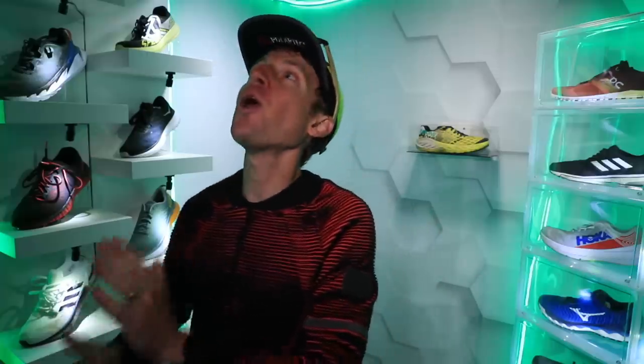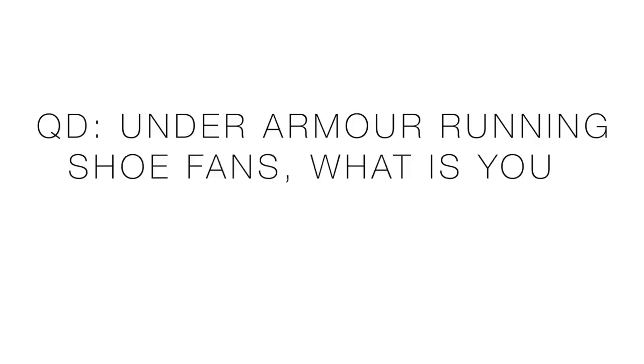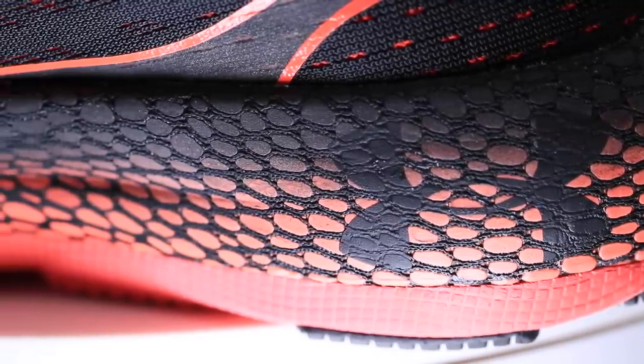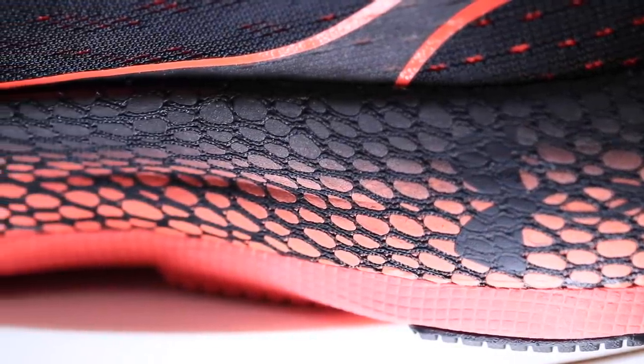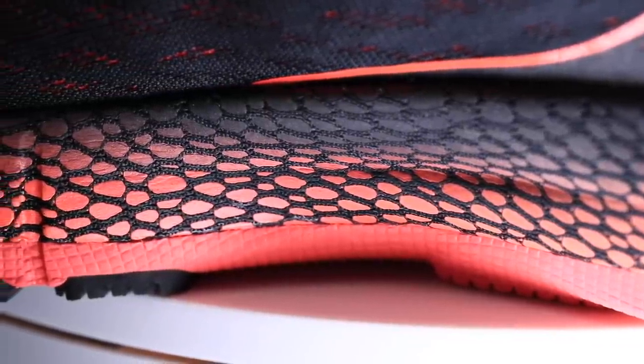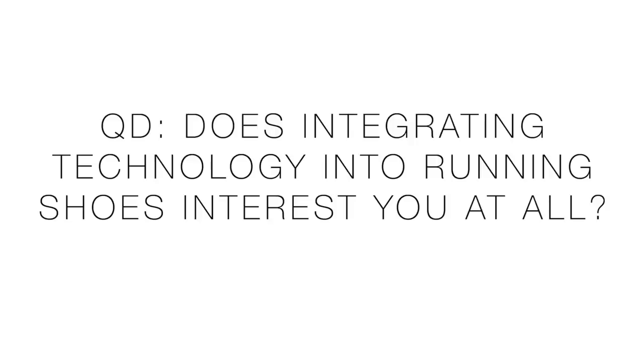Alright, question of the day — two options. If you're an Under Armour running shoe fan, what is your favorite Under Armour running shoe from the past 12 months and why? And question number two: integrating Bluetooth technology into running shoes — does that interest you at all? It doesn't just have to be for Under Armour; is any other running shoe company doing this? Let us know down in the comments. It's probably part of the future, the way the world is going.